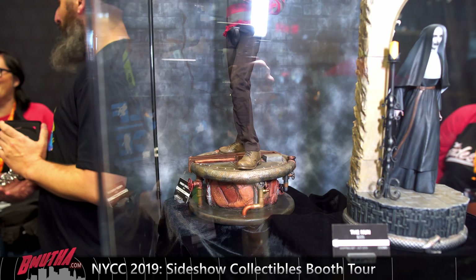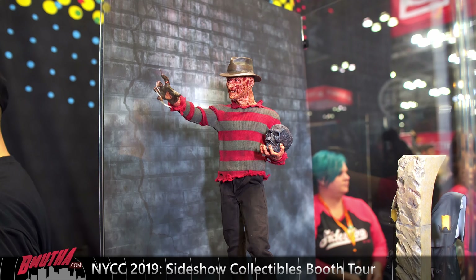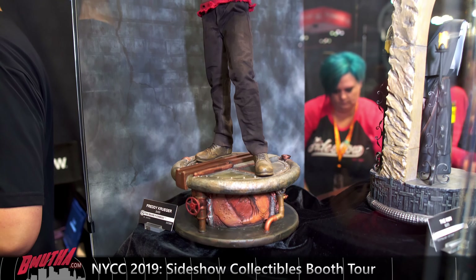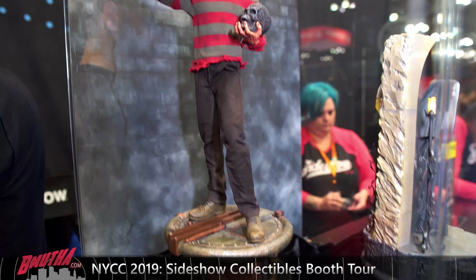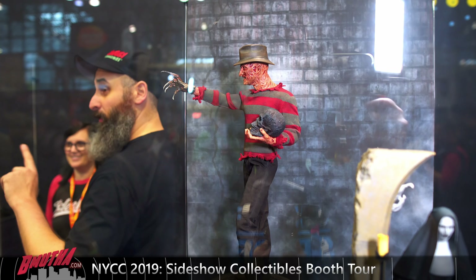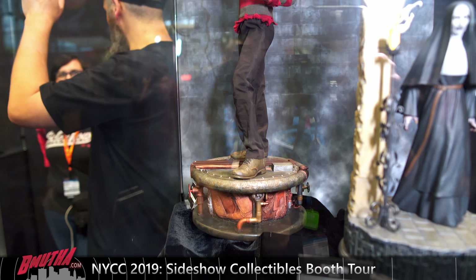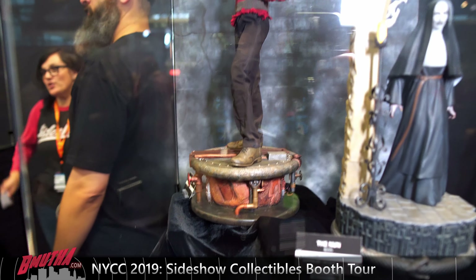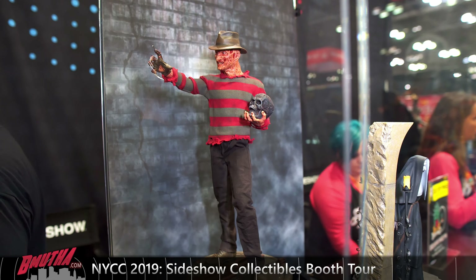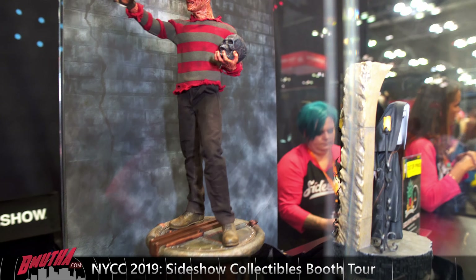We're gonna look at some of the horror pieces from Sideshow's New York Comic-Con booth. It's The Nun — a smaller scale statue, I'm going to guess one-sixth scale, priced at $225, must be up for pre-order already. There are a lot of statues out there for this movie. I haven't seen it so I don't know how good it is, but there you go — there's The Nun.